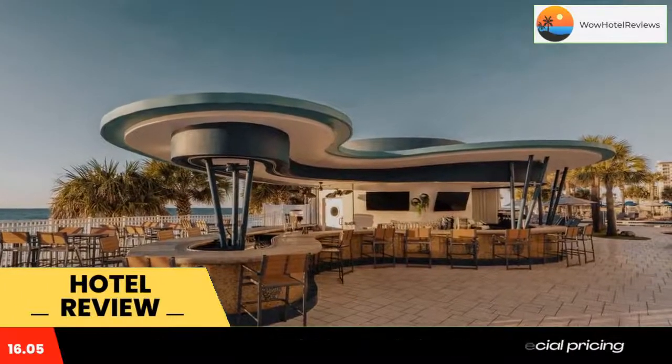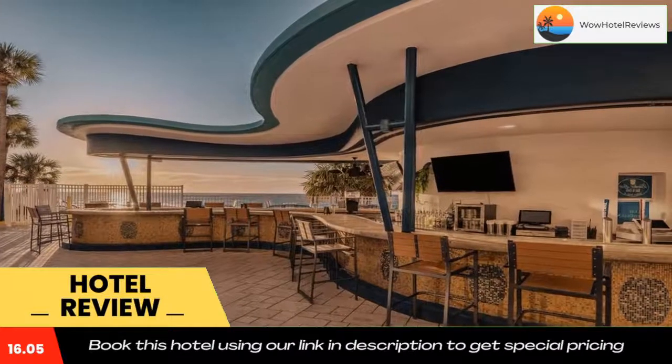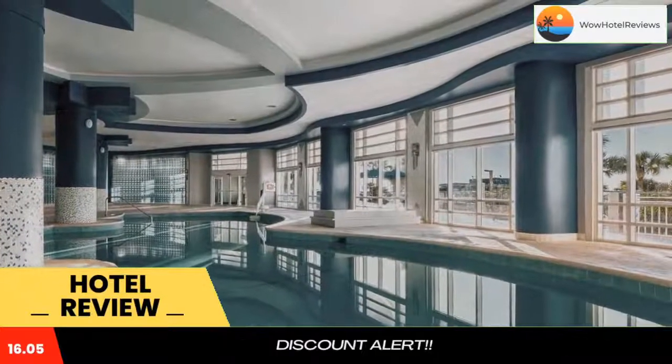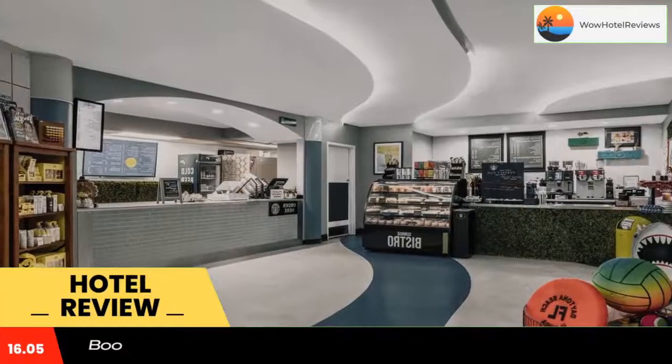Club Wyndham Ocean Walk provides guests with an indoor and outdoor pool. A lazy river and water slide are available for guests' enjoyment. A fitness center and volleyball court are also included at the property. Use our link in the description to get a special discount on this hotel.